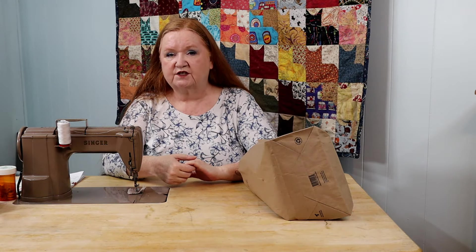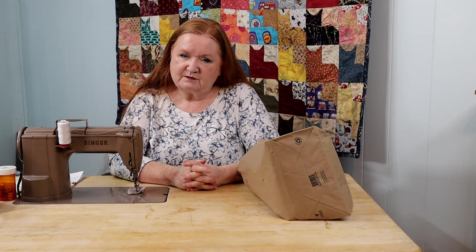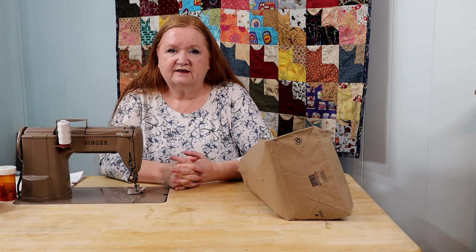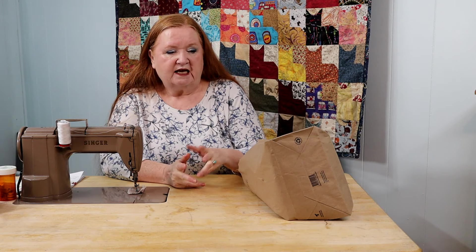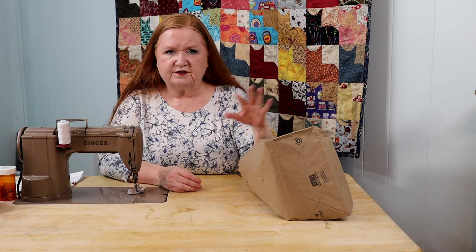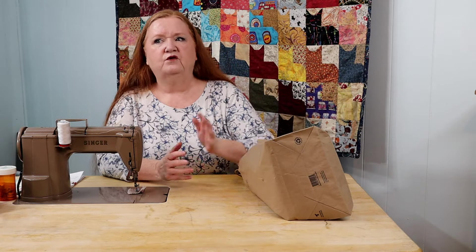Natalia from Melody of Sewing is our shout out today and she's doing some pretty cool and pretty fun stuff. So go check her out if you like what you see. Give her some encouragement, hit that subscribe button for her, and you know, life will be good. I picked her out a couple weeks back and never used her for a shout out — she needs to have a shout out. She's doing some really cool things over there.